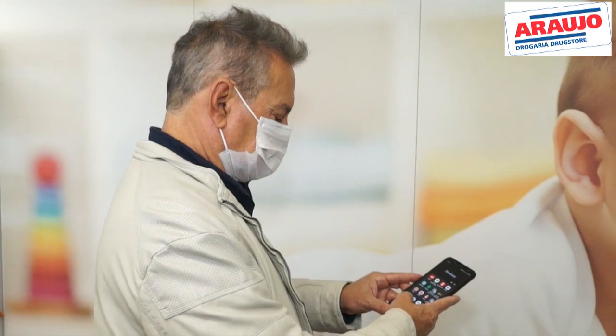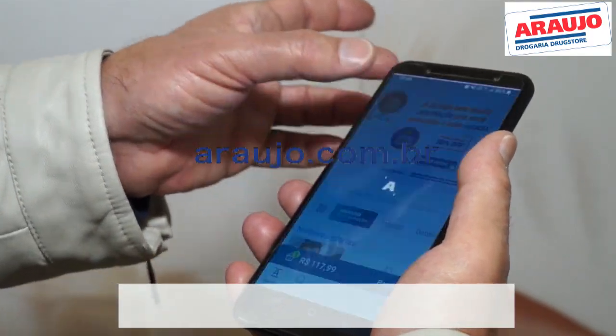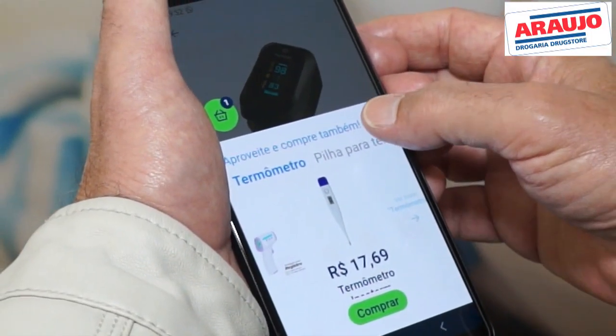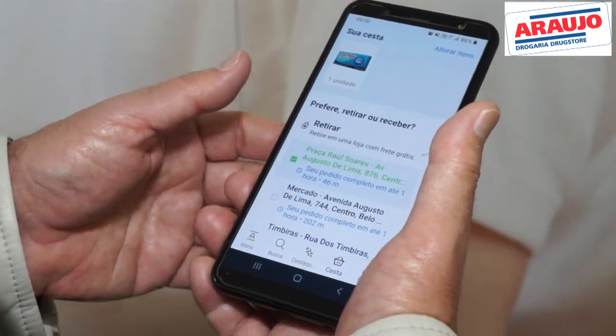É assim: primeiro você baixa o aplicativo da Araújo no seu celular ou acessa o site araújo.com.br. Depois selecione os produtos que você quer comprar. Na hora de finalizar o pedido, marque a opção retirar na loja.